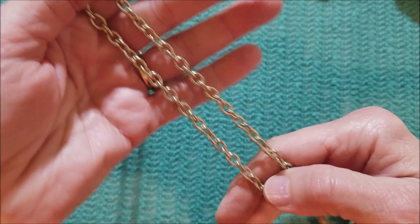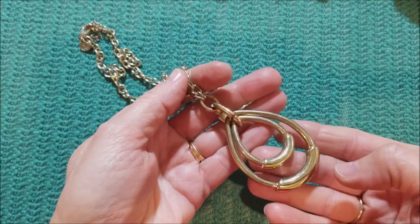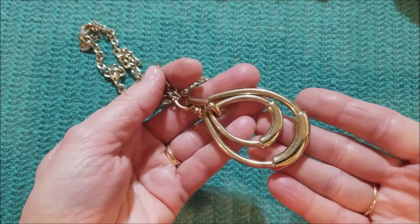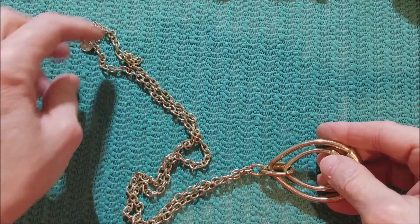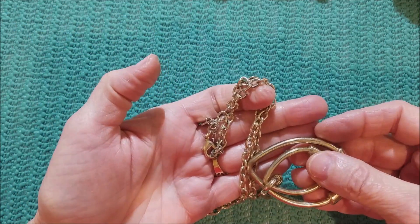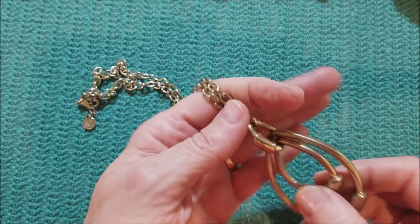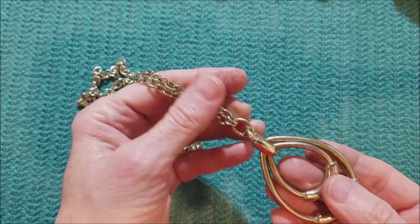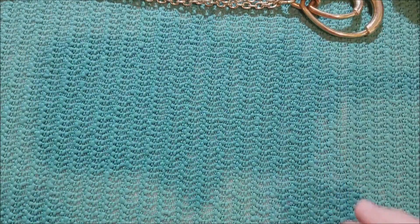We've got a silver tone chain. These look gold tone — maybe it is gold tone. These are heavy, very heavy. It's got a lot of wear on it, or maybe it's just dirty. We'll clean it up and see what happens.